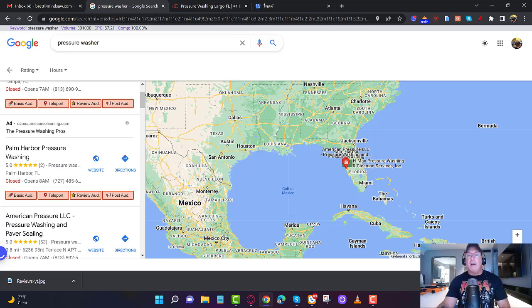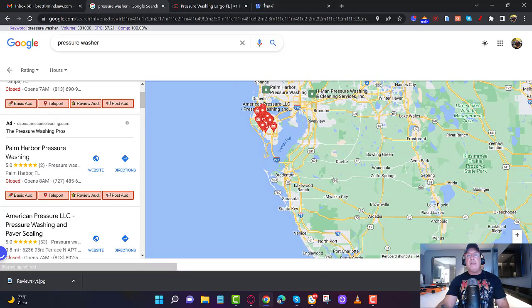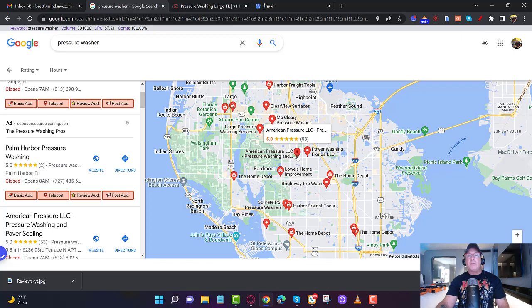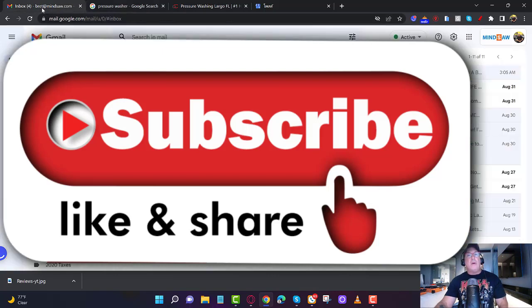Not from New Mexico, not from Haiti, not from Mérida, not from Cancún — from right here in your local area. Wherever you are — Alabama, Chicago, California — you need reviews from that specific geographic area. Make sure you subscribe, and as a recap: you're going to find reviews, go through them, and find trust words and keywords.